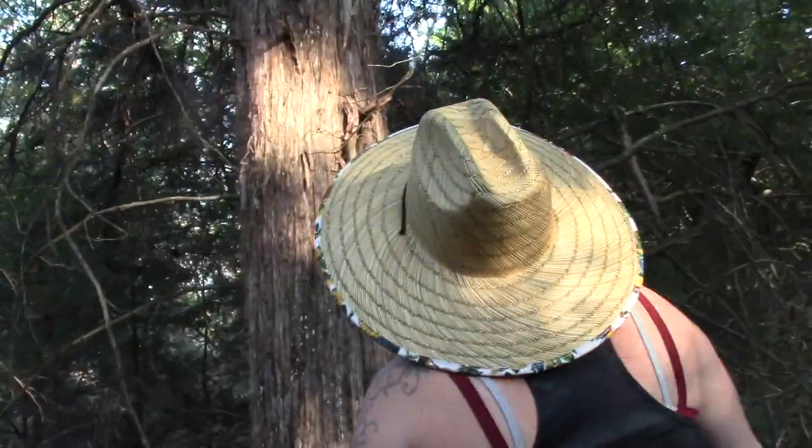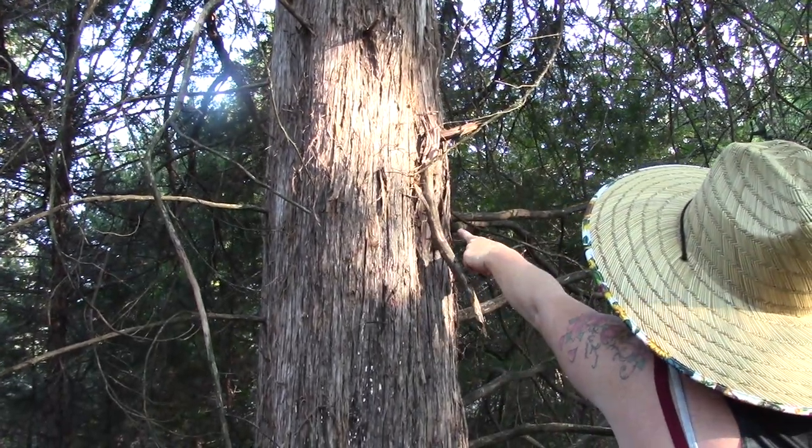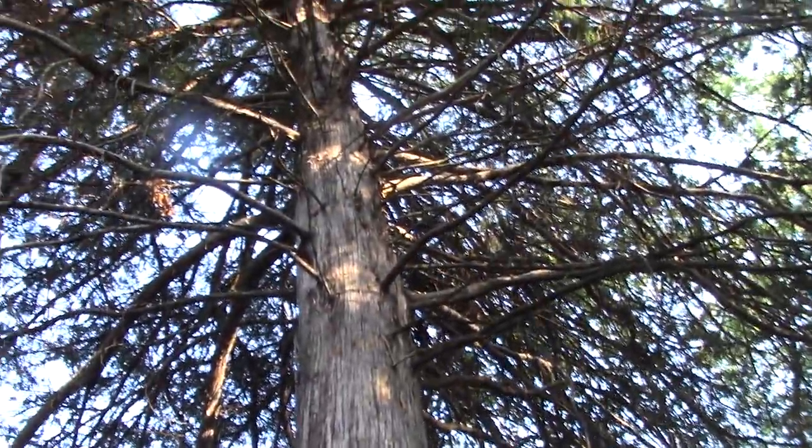This is one of the cedar trees we have on the property. I think it's seeping sap too — it's a red cedar. Put your hand up on it. Yeah. Trim off the excess.